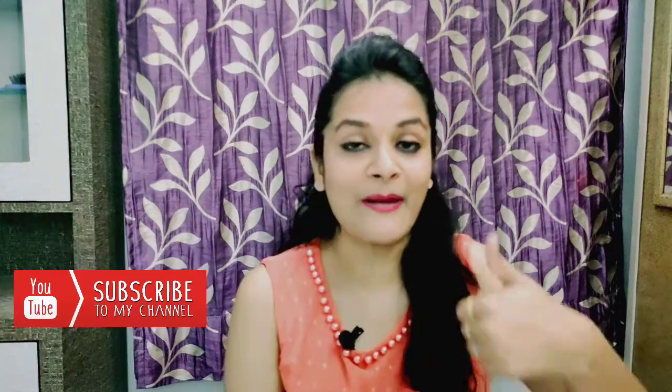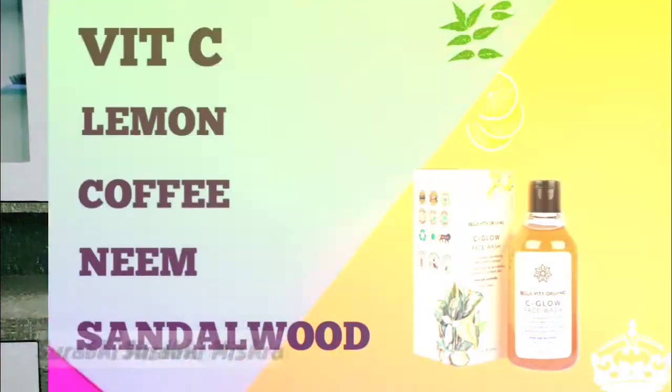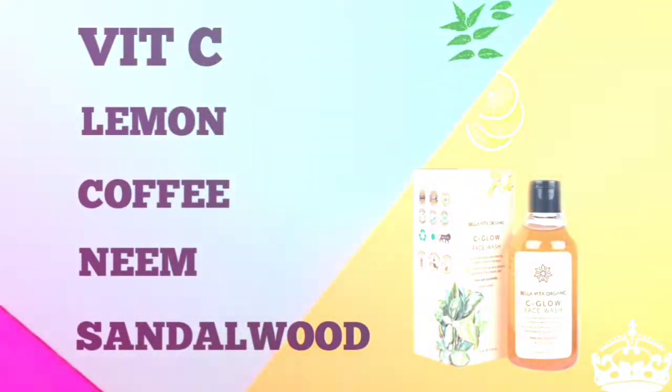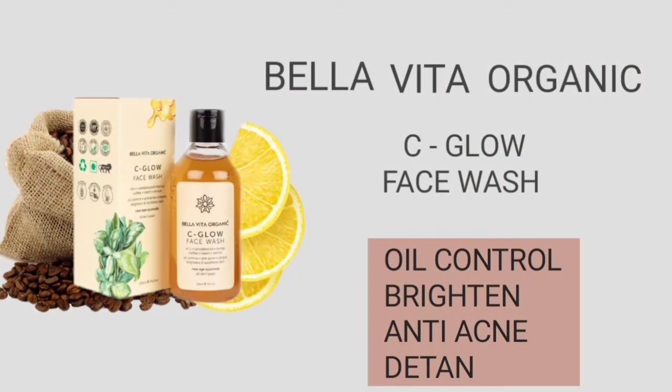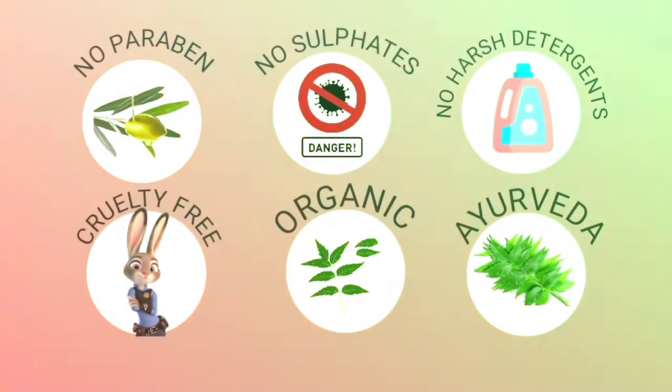Today I am going to talk about a face wash for oily skin. With your skin and UV rays, it will definitely help you to improve your skin. Before we start, please subscribe to my channel and follow me on Instagram.